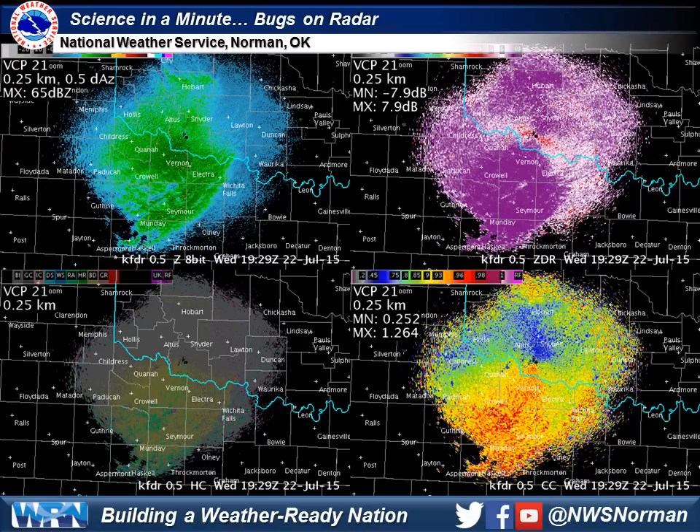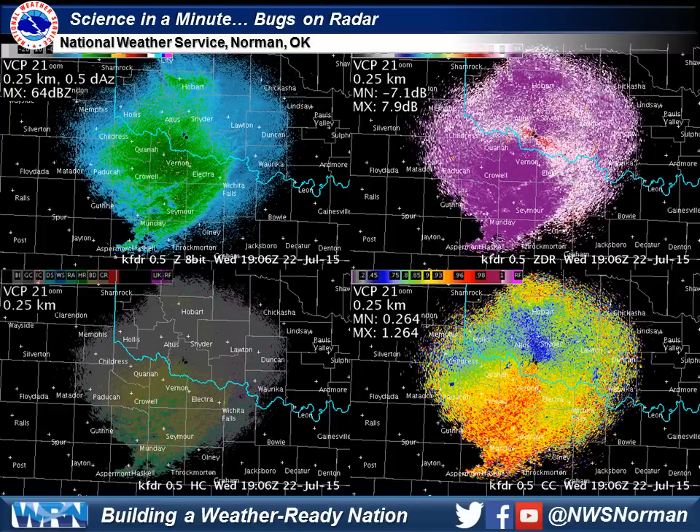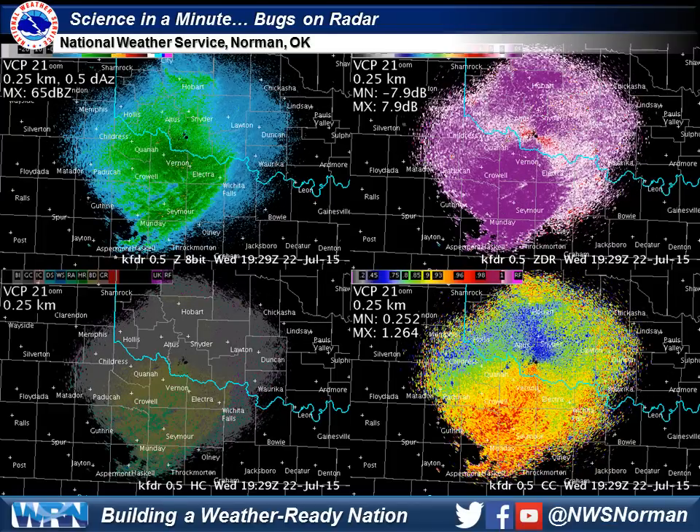Hi everyone, this is Jonathan from the National Weather Service in Norman, and this will be Science in a Minute. We've had an interesting phenomenon develop on the Frederick Radar the last few days.